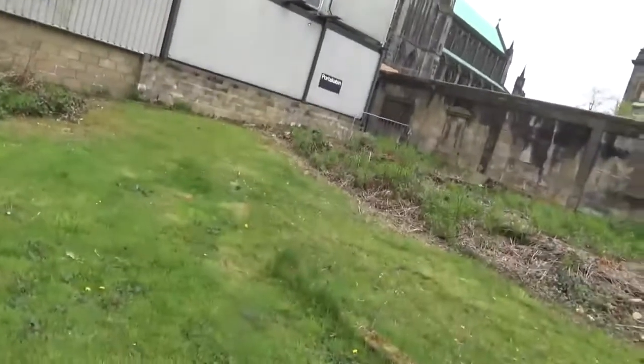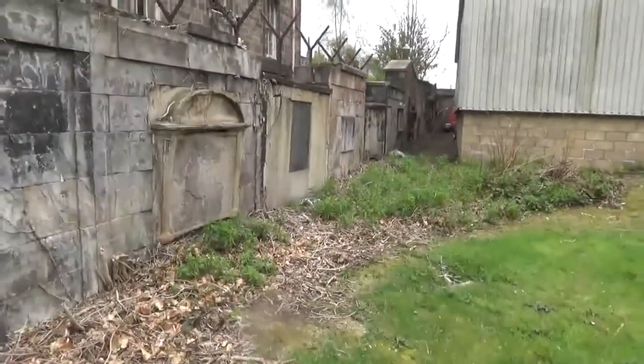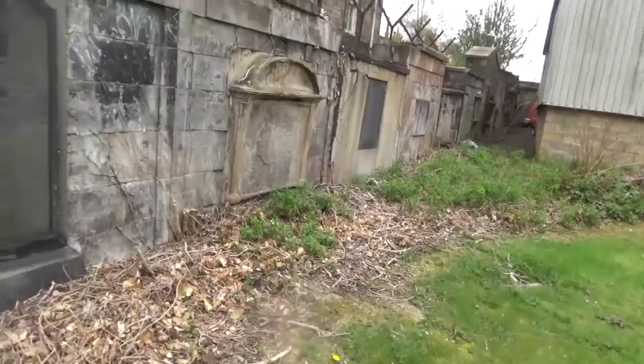Now, this is just a wee hidden — let me show you — hidden graveyard. In all honesty, it is a hidden graveyard.